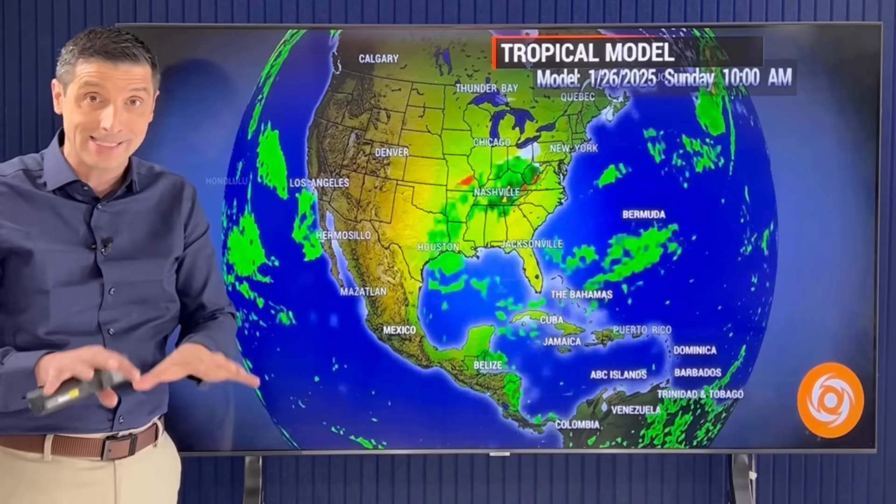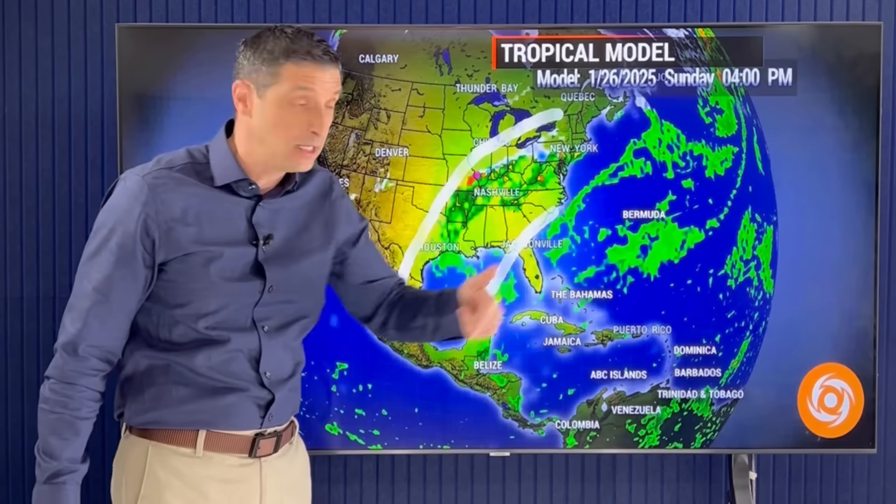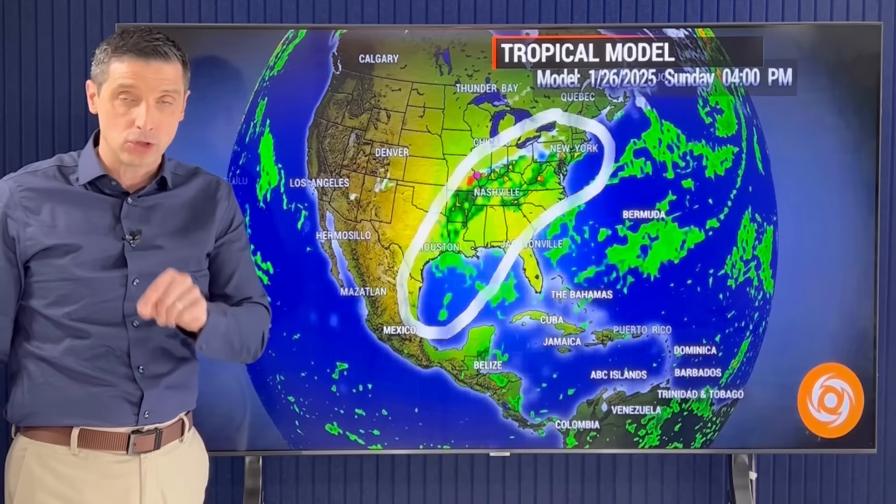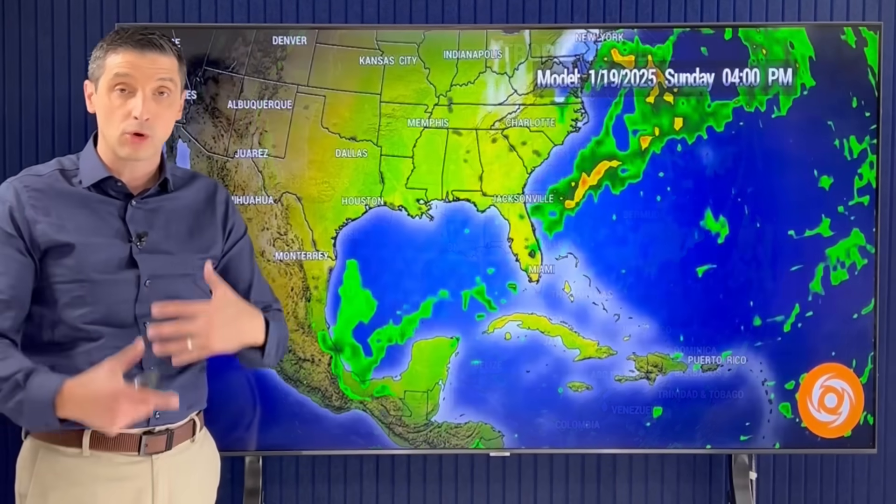We have some cooler nights ahead in parts of the northern Caribbean. Looking ahead to next Sunday, there's another system — it is going to stay very active, pulling through the end of this month into next month. What is a little different is that moisture feed coming in across the Pacific and Gulf of Mexico has been a little more intense this winter, and that's why we've seen more of these southern systems.